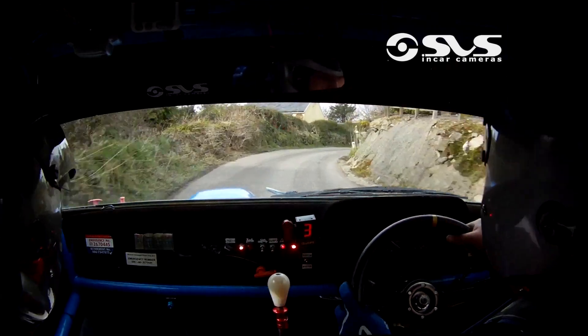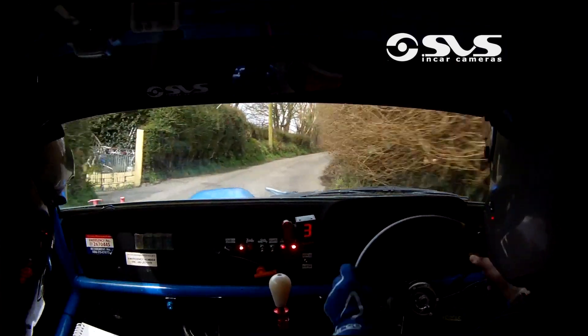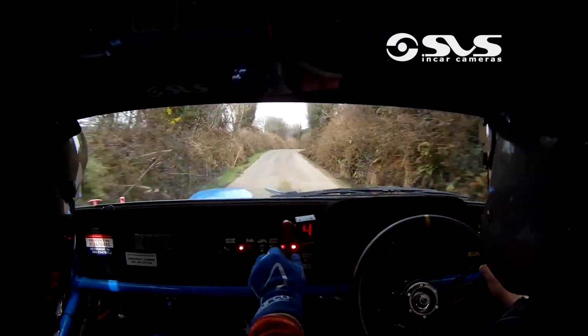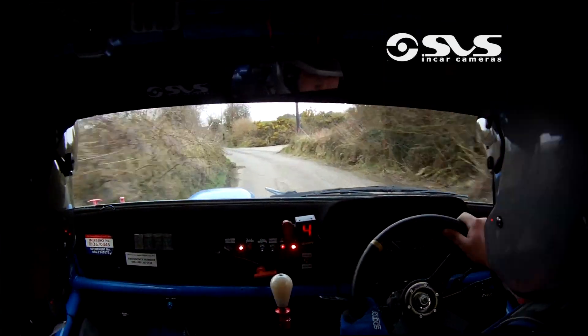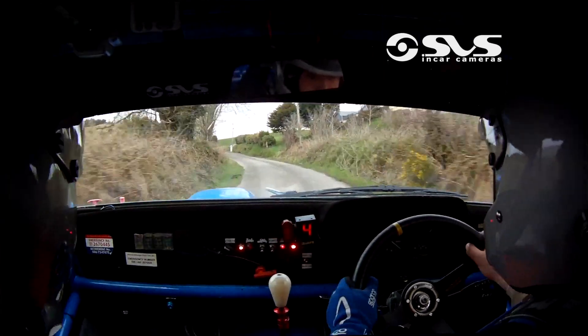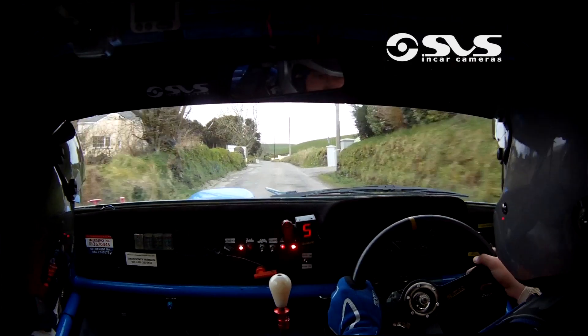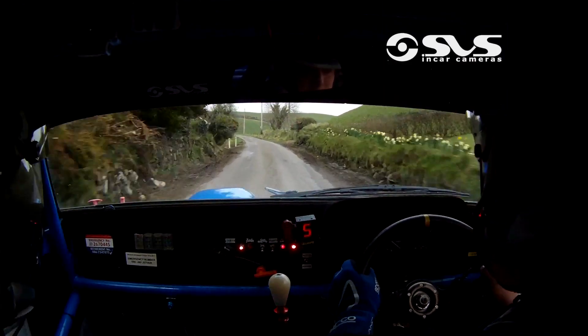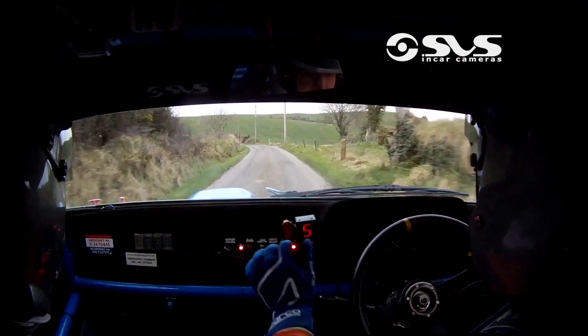Go 100 out of it, go 100 out of it. Flat 5 right and very long 5 left, very long 5 left, into fast 4 left. 2.50 go, fast 4 and 2.50 go. Long 5 left, tightens to 2 at the pole, remember the pole with the sign on it. Long 5, tightens to 2 at the pole with the sign on it.